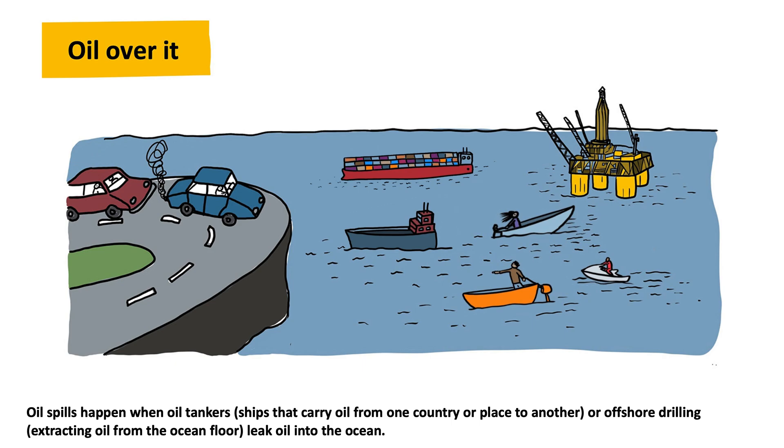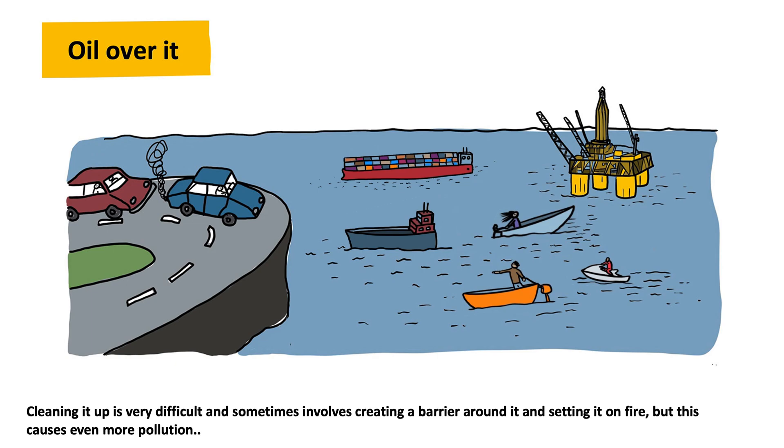Oil spills happen when oil tankers — ships that carry oil from one country or place to another — or offshore drilling, extracting oil from the ocean floor, leak oil into the ocean. Cleaning it up is very difficult, and sometimes involves creating a barrier around it and setting it on fire. But this causes even more pollution.